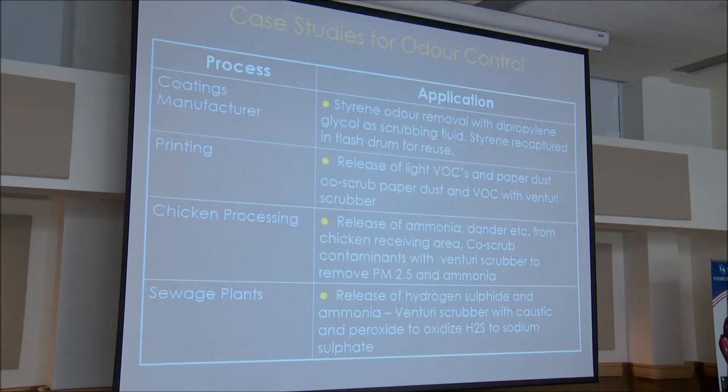For a coatings manufacturer, we were involved with a project where we used propylene diatropylene glycol to scrub styrene from the process. This acts as a solvent to remove the styrene from the airstream, which was then recaptured in flash drums for reuse — sprayed into a tank with no headspace where the styrene was released and condensed for reuse in the process. In printing, the release of light VOCs and fine paper dust can be co-scrubbed with a Venturi wet scrubber.